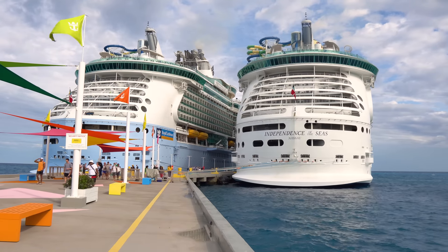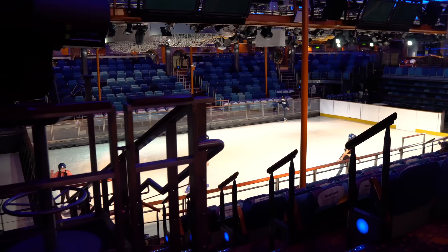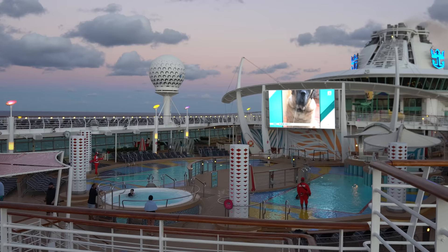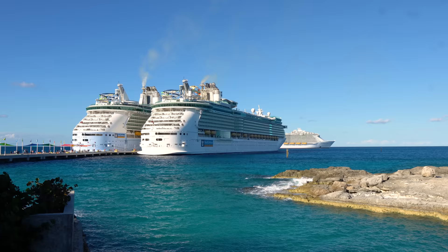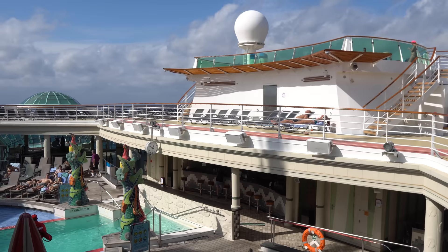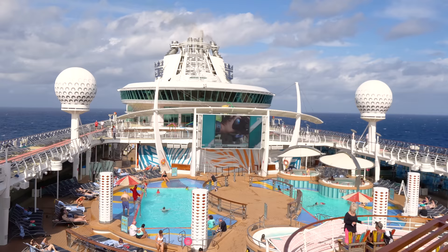Let's take a virtual tour around Royal Caribbean's Independence of the Seas and show you all around this Freedom Class ship — what there is to do, where there is to eat, where there is to drink, and all the cool things in between. Hey everyone, it's Matt from RoyalCaribbeanBlog.com and today we're taking a look at Royal Caribbean's Independence of the Seas, a Freedom Class cruise ship.